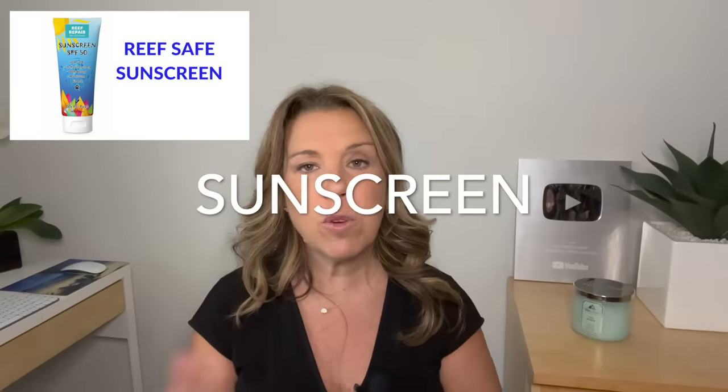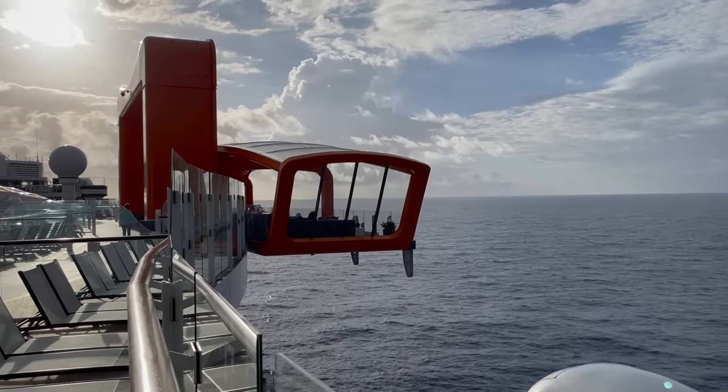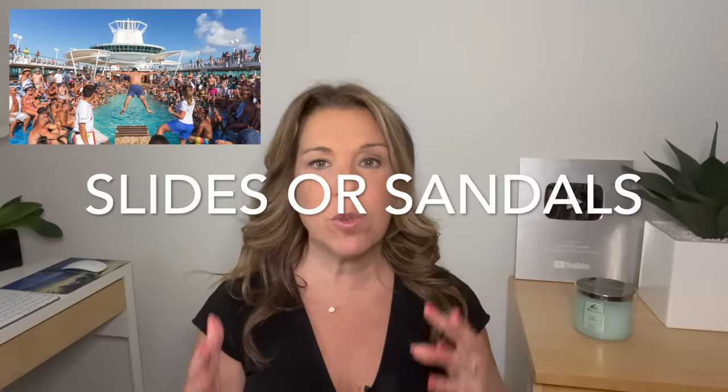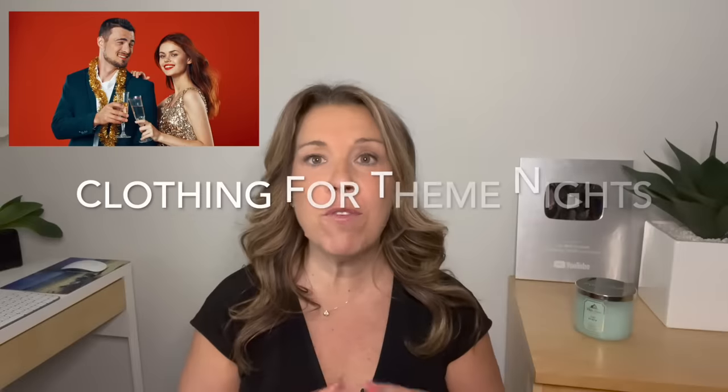Make sure you bring sunscreen — reef-safe sunscreen is ideal especially for Caribbean ports — and you may want an SPF lip balm as well. Even on a warm weather cruise, consider bringing a light jacket or light rain jacket, as it can be breezy on deck or cool in the morning and evening. Pack pool wear — at least two or three bathing suits for a seven-night cruise, since a wet suit from one day may not dry by the next.